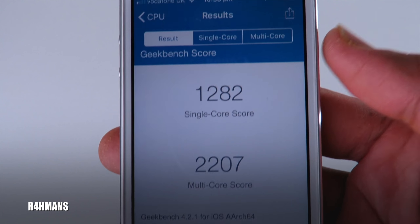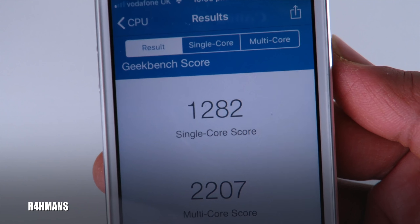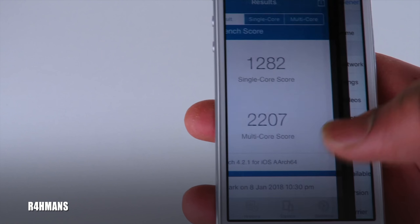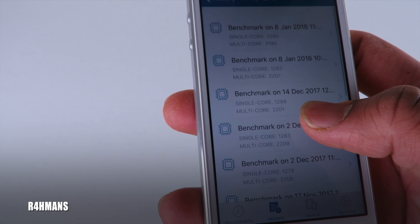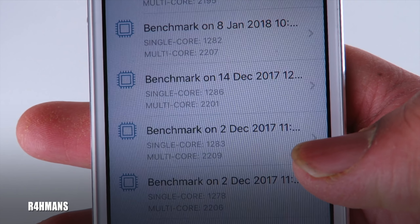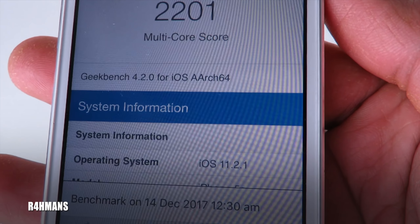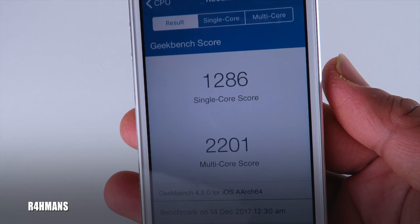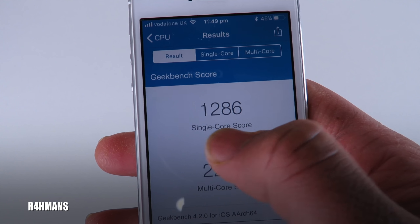On iOS 11.2.1 the single core score was 1282 and the multi-core score was 2207. Once updated, here you can see 1286 on iOS 11.2. Every time you run the score it will change by a couple of numbers so it won't always be perfectly accurate, but the main numbers will be in the 1200s.